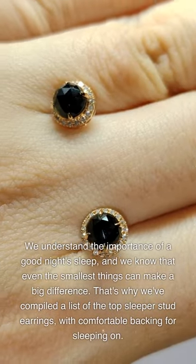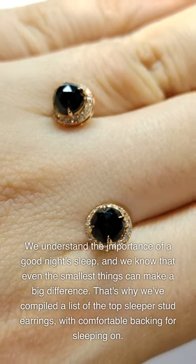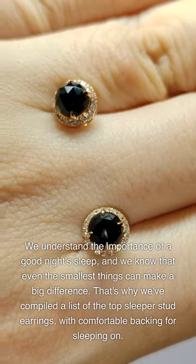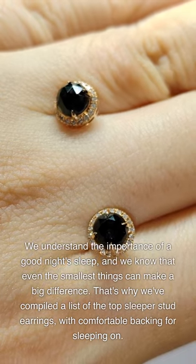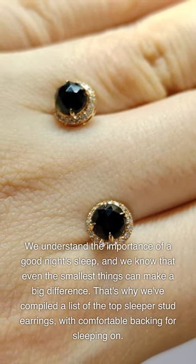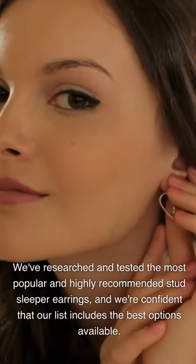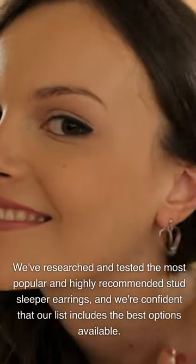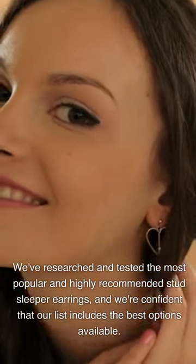We understand the importance of a good night's sleep, and we know that even the smallest things can make a big difference. That's why we've compiled a list of the top sleeper stud earrings with comfortable backing for sleeping on. We've researched and tested the most popular and highly recommended stud sleeper earrings, and we're confident that our list includes the best options available.